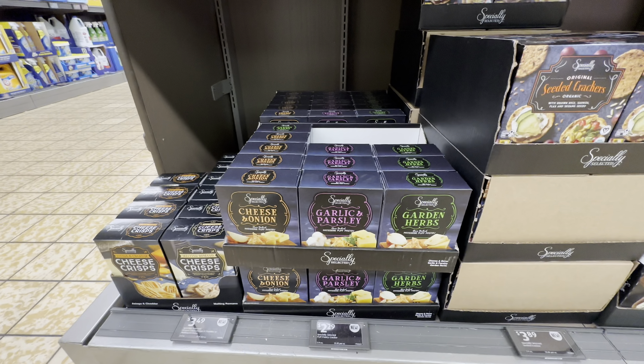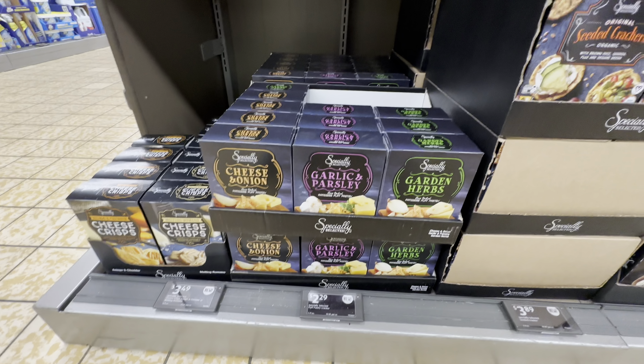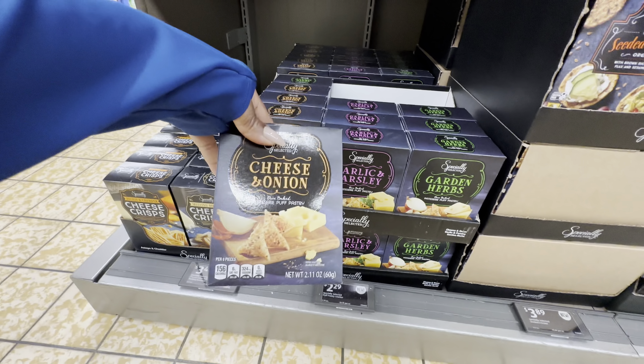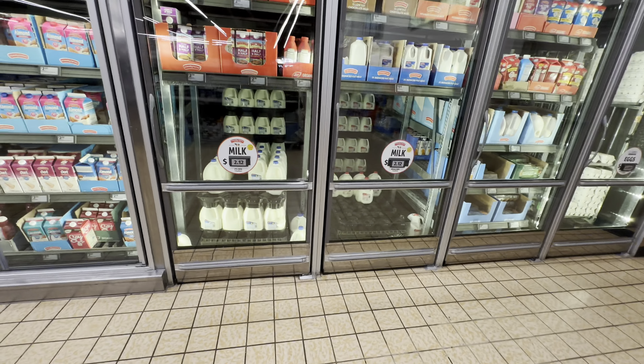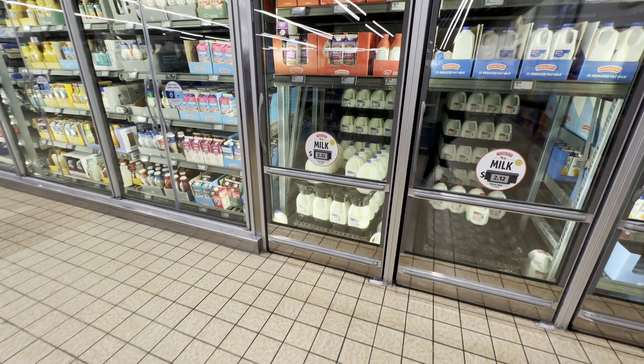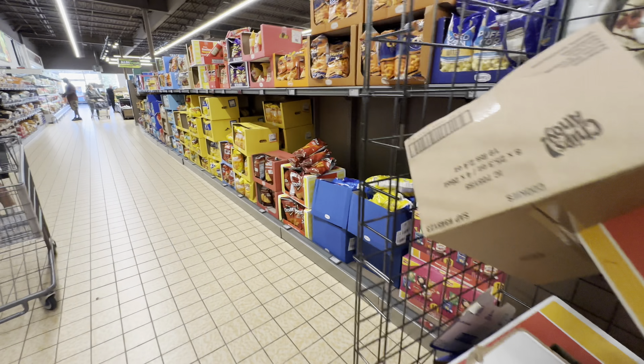Cheese and onion, garlic and parsley, garden herbs — they are $2.29. The cheese crisps, $3.49. The gallon milk is $2.12. The eggs are $3.00 — the eggs are just too expensive.